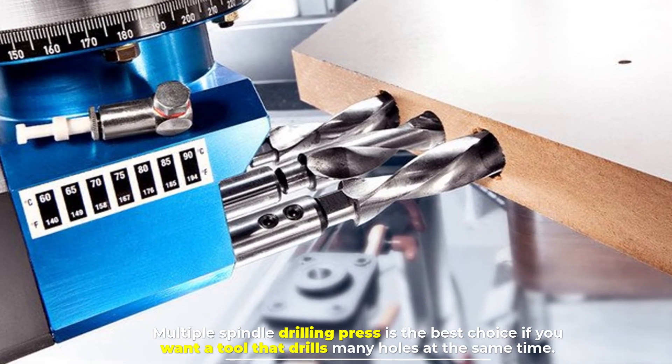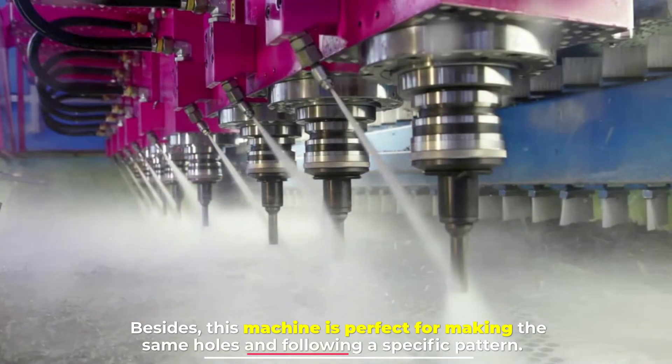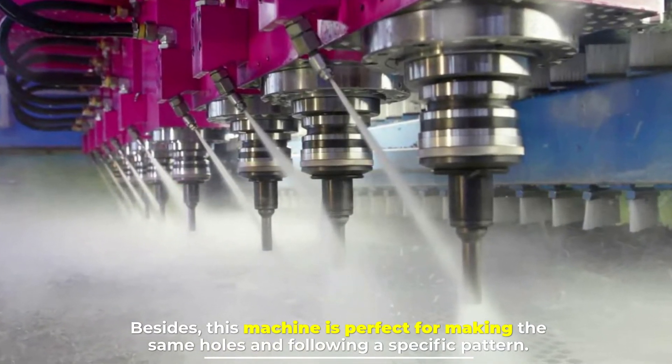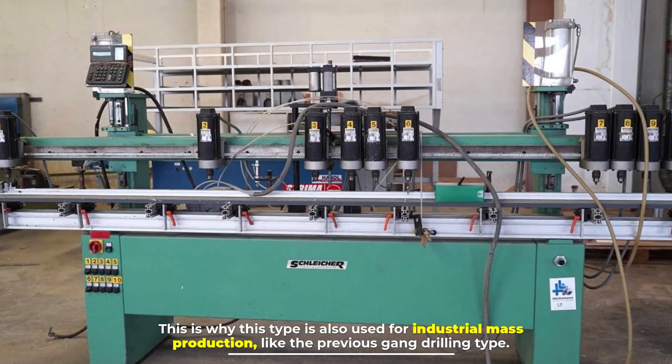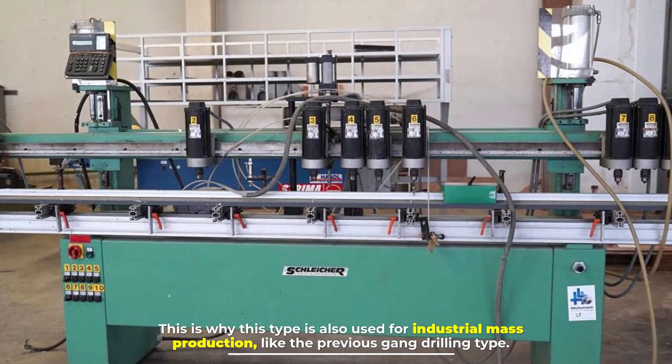Number six: multiple spindle drilling machine. The multiple spindle drilling press is the best choice if you want a tool that drills many holes at the same time. It is also perfect for making the same holes following a specific pattern, which is why this type is used for industrial mass production, like the gang drilling type.